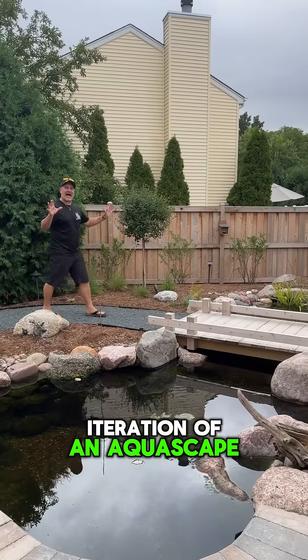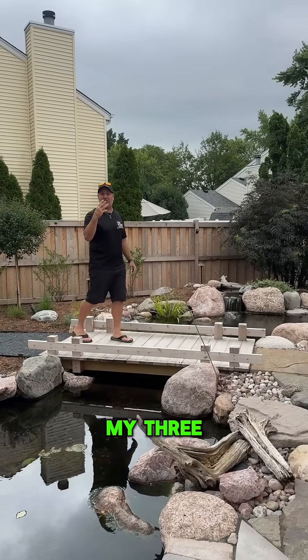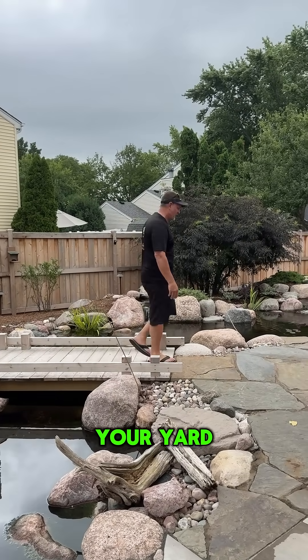This is the third iteration of an aquascape ecosystem pond in Naperville, Illinois. I'm going to tell you my three favorite things and what it would cost to replicate in your yard.